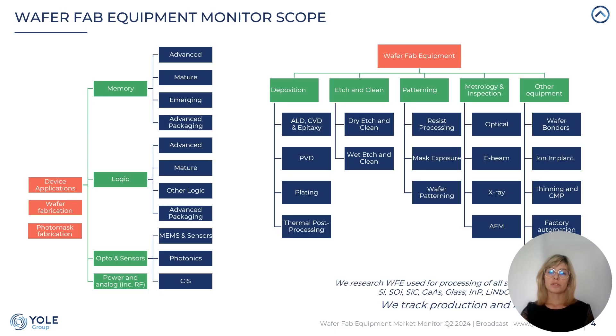The scope of this monitor is quite large as we aggregate and break down the market to different technologies, device applications that this equipment serves across advanced and mature nodes for memory, logic, specialty devices, as well as bare wafer and photomask manufacturing.